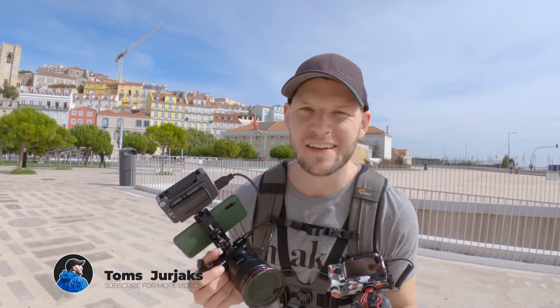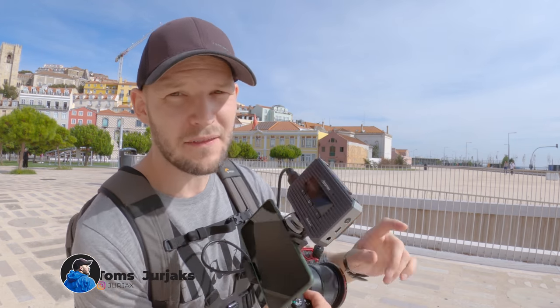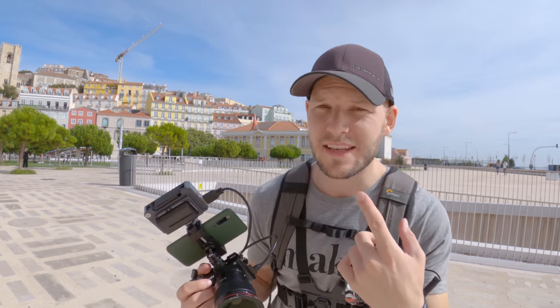My batteries are running out, and my camera's batteries are running out as well. It's really, really hot here. Let me know what you think about this setup and this little device that helps you see what I see. If you want to see more of these kinds of videos — peace out, my friends. See you in the next one.